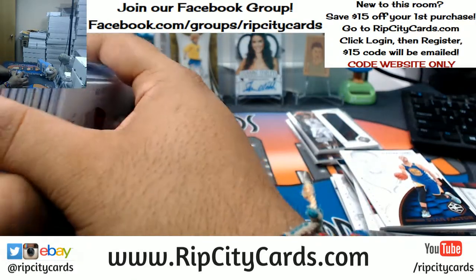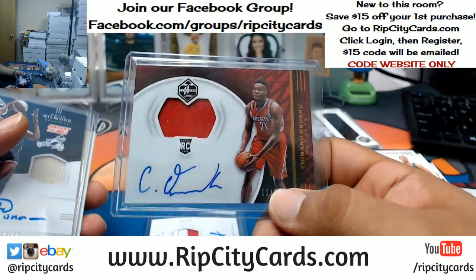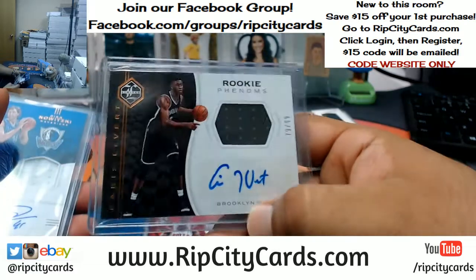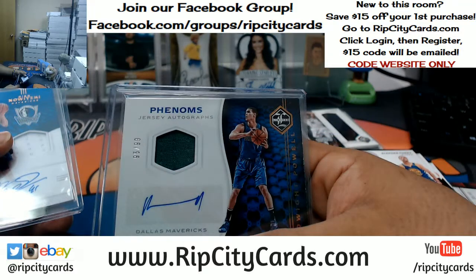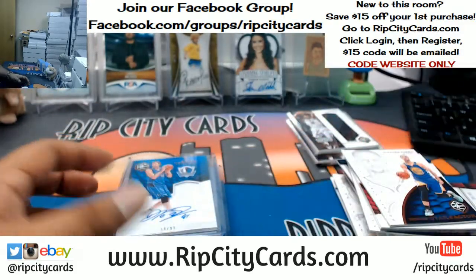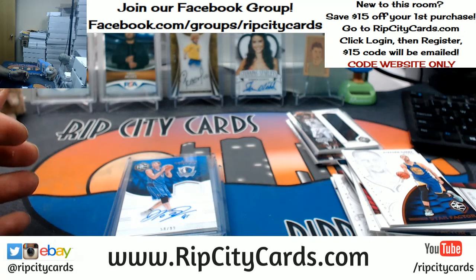That's the break, y'all — recap time, autos only. We have Jacob Poetl, Raptors; Chinanu Onuaku, Rockets; Artis Gilmore, that goes to the Bulls; Bobby Portis, also goes to the Bulls; Karis Levert, Nets; Dwight Powell, Mavericks; and also for the Mavericks — Dirk Nowitzki. That is sick. That was the break — 2016-17 Limited basketball half case break number 5, eBay style. Thank you very much, we'll get that out to you.